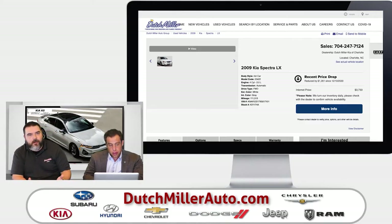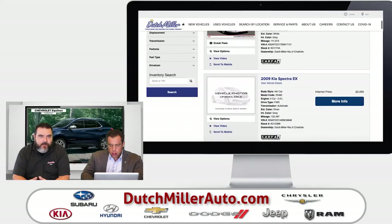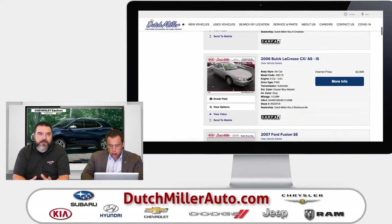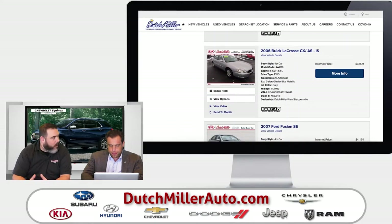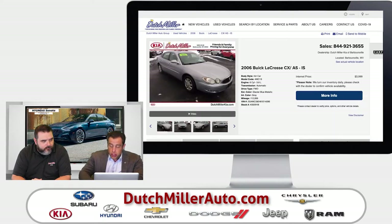When you talk about cars that are sub-$10,000, I want to make sure everyone's clear — these cars go through a rigorous inspection process. These are quality vehicles. Here's one to take a look at: a 2006 Buick LaCrosse with 112,000 miles. For it to be online and priced like this, it has been through an inspection process.